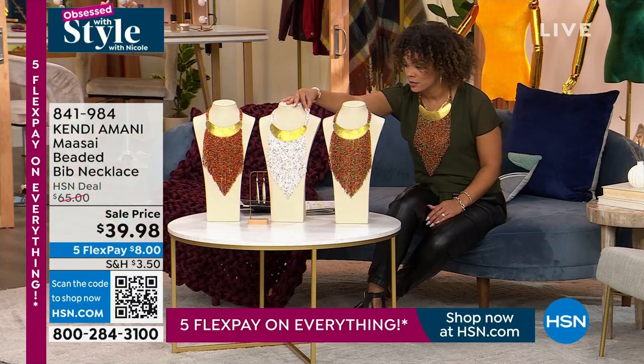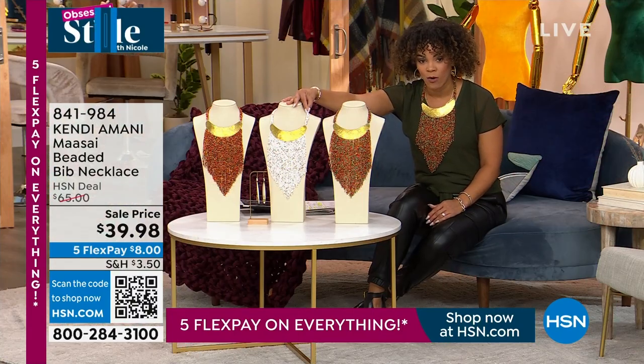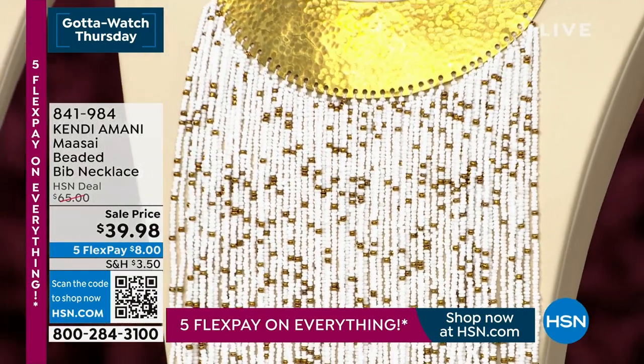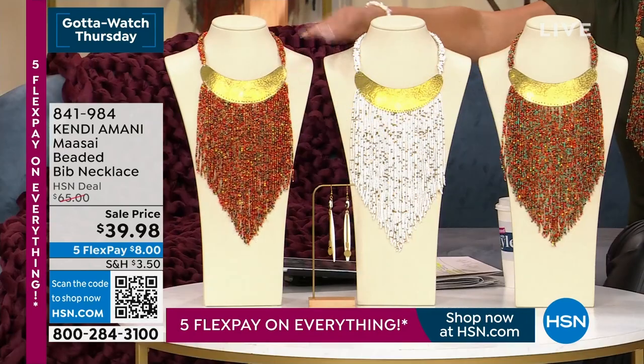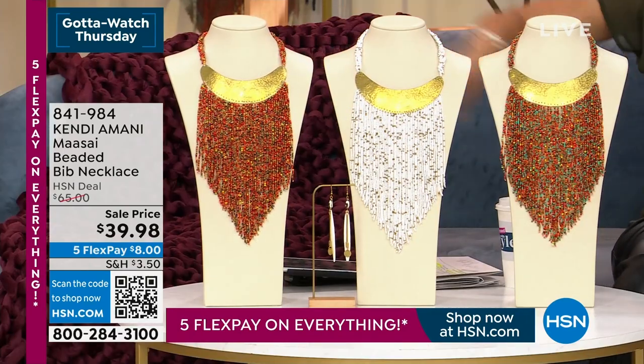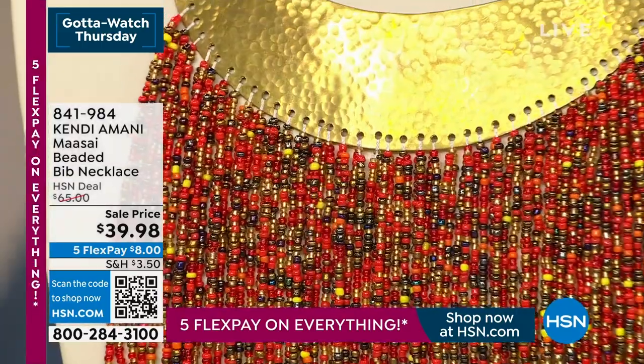Here it is for you in white — a hundred left in that white, and I love the gold beads in there that really pop. And then we also have it for you in the red — a hundred left. So 300 across, we're a hundred left in each one.